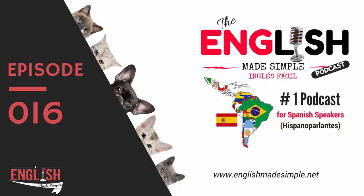Hello everybody! You are listening to English Made Simple! This is episode 16, numero 16! I can't believe this is episode 16! Welcome! My name is Milena, thank you for joining me!